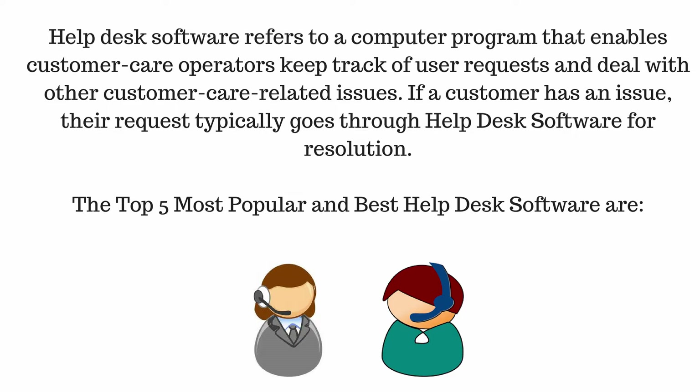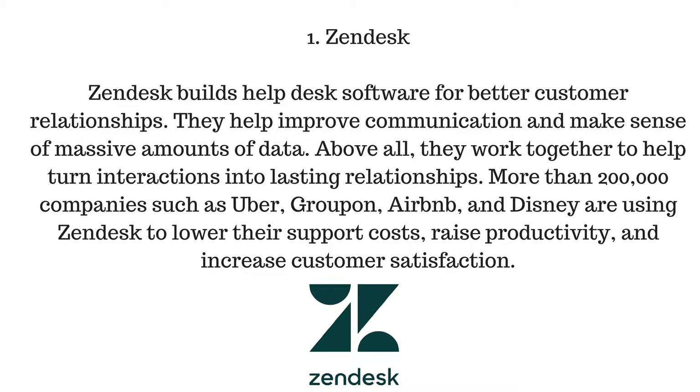The top 5 most popular and best helpdesk software are: number one, Zendesk. Zendesk builds helpdesk software for better customer relationships. They help improve communication and make sense of massive amounts of data. Above all, they work together to help turn interactions into lasting relationships. More than 200,000 companies such as Uber, Groupon, Airbnb, and Disney are using Zendesk.